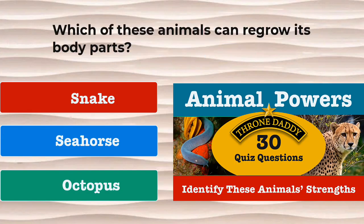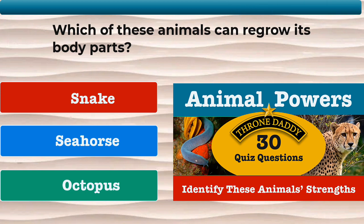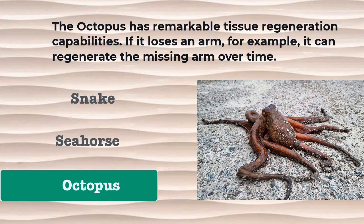Question number 21. Which of these animals can regrow its body parts? The snake, the seahorse, or the octopus? The correct answer is the octopus. The octopus has remarkable tissue regeneration capabilities. If it loses an arm, for example, it can regenerate the missing arm over time.